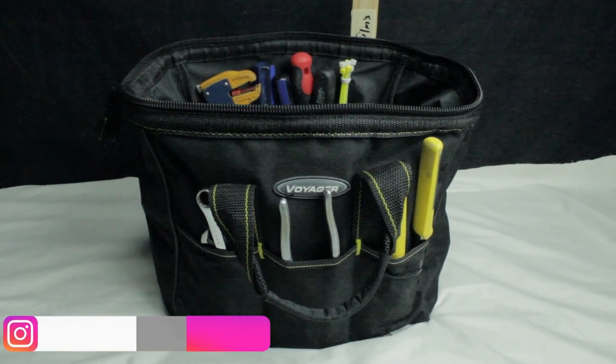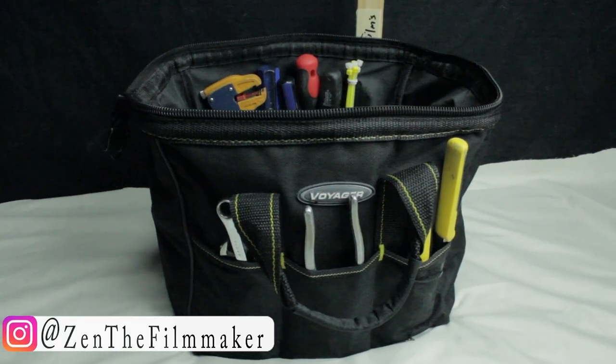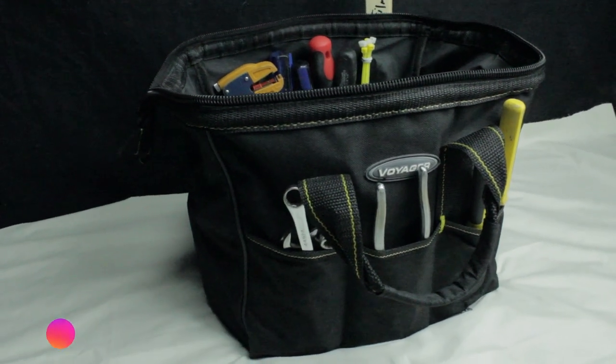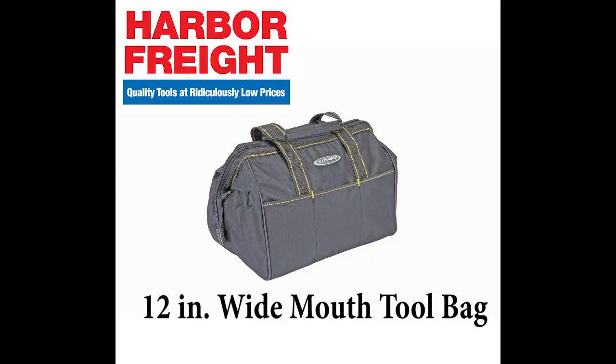Hello, my name is Zane Asad from Asad Z-Man Films, and today I'm going to be talking to you about this 12-inch wide-mouth tool bag by Voyager, sold at Harbor Freight Tools.